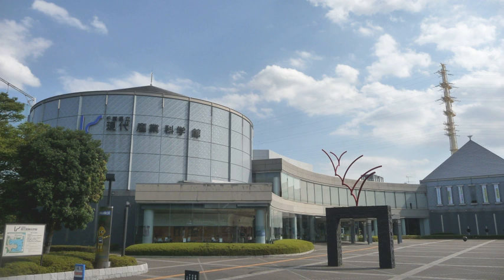Facilities: Experiment Theatre, Science Stage, Exhibition Hall, Library.